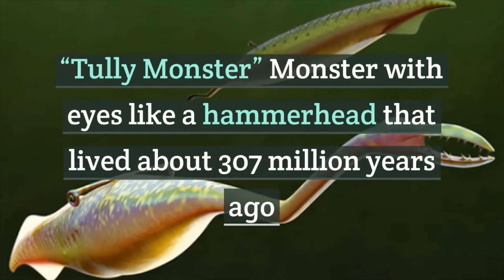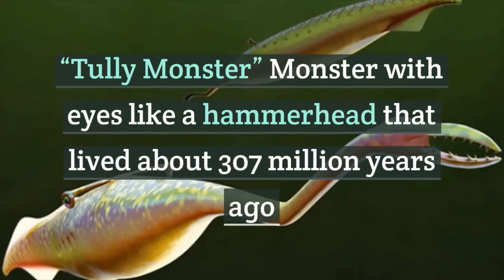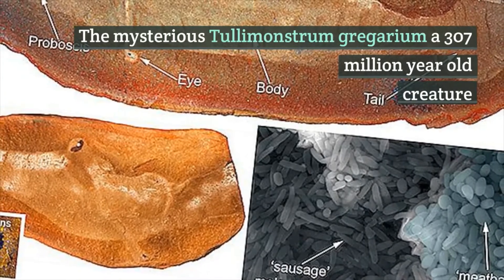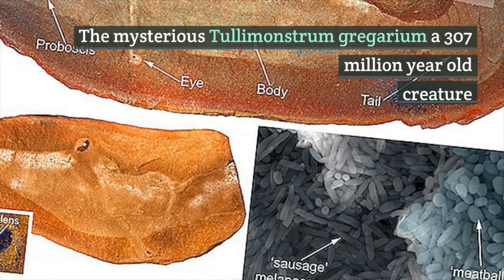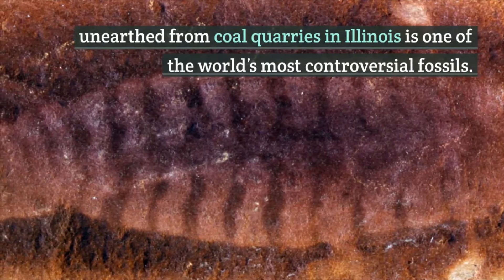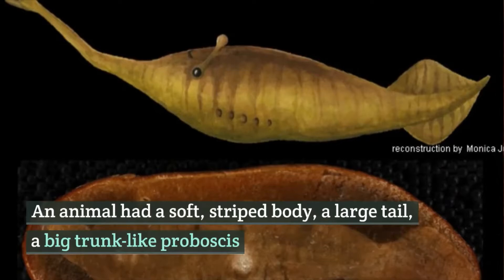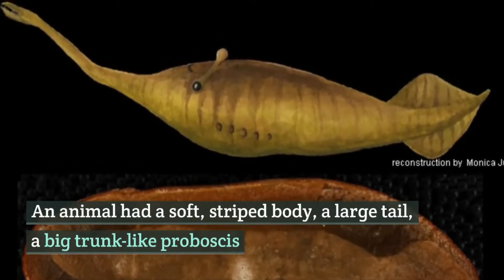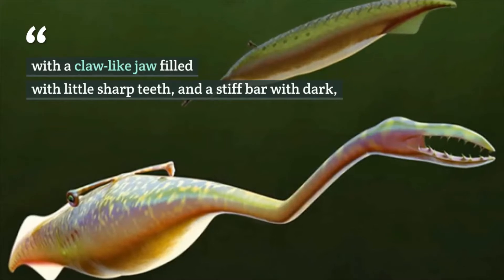The Tully monster, a creature with eyes like a hammerhead that lived about 307 million years ago. The mysterious Tullimonstrum gregarium, unearthed from coal quarries in Illinois, is one of the world's most controversial fossils. The animal had a soft striped body, a large tail, and a big trunk-like proboscis with a claw-like jaw.